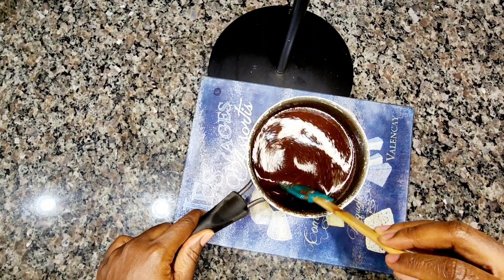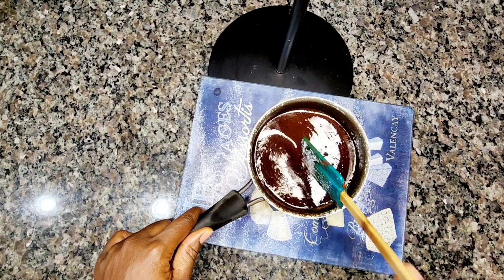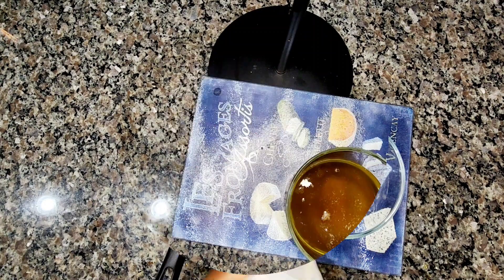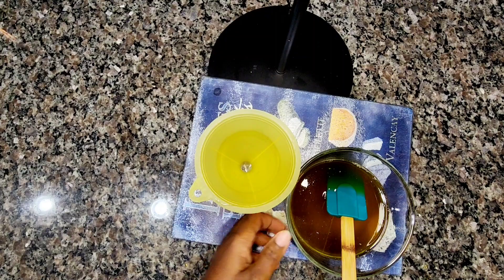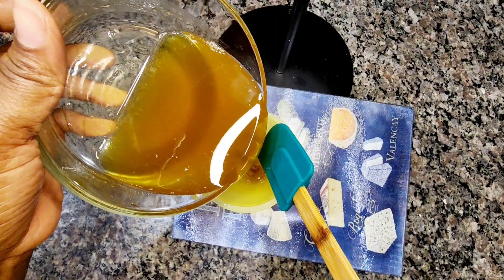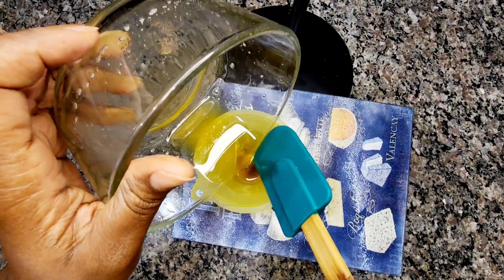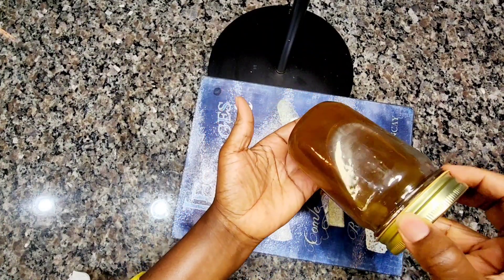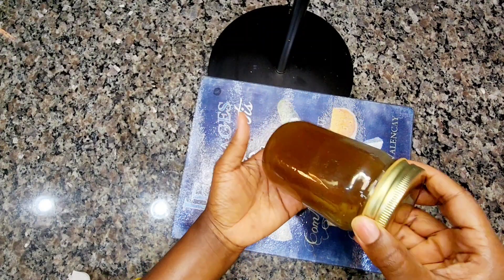The oil is ready. What I did was let it sit covered in a dark spot for three days before straining it. I recommend you do the same — let the oil sit for a couple of days so the ingredients can properly infuse. After straining, I transfer it into a bottle and let it sit a while longer. It smells very, very good — just fantastic.